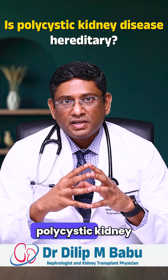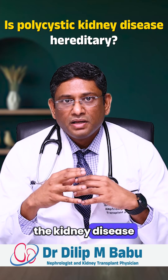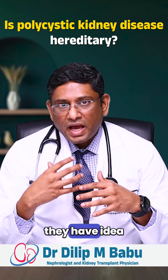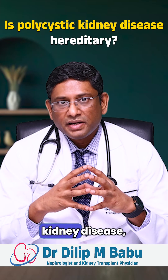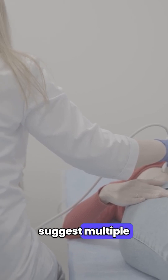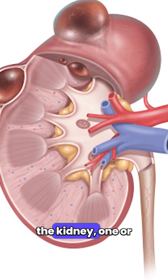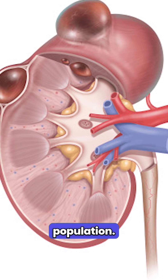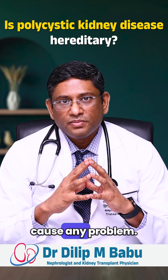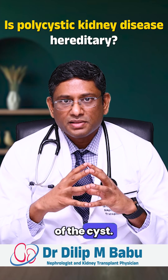Regarding screening for polycystic kidney disease — if someone's family member has kidney disease, or two or three generations are having kidney problems, every person who knows their family members have kidney disease should screen themselves by doing an ultrasound of the kidneys, which will suggest multiple cysts. But single cysts in either kidney — one or two cysts in an older population — we usually don't treat them and they generally don't cause any problem. We can screen them regularly, at least once a year, to check the size of the cyst.